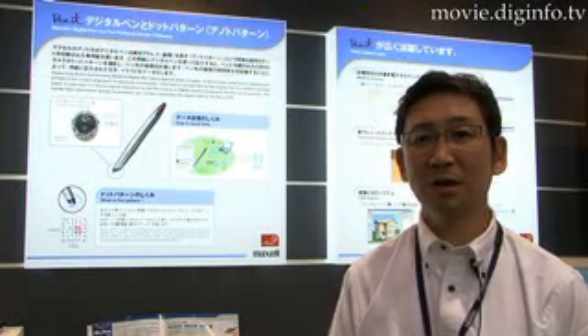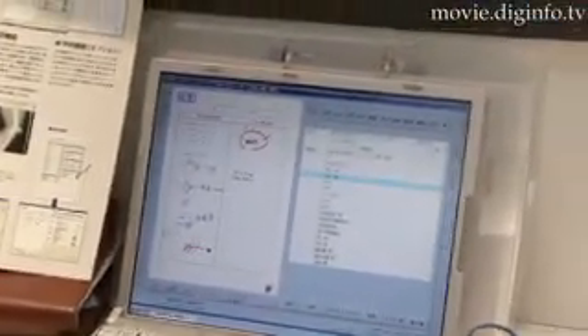This pen uses an ELTO formula, which uses a specially designed paper with little dots. The illustrations and characters you write are sent to the PC, and the information is unchanged when it's digitized.